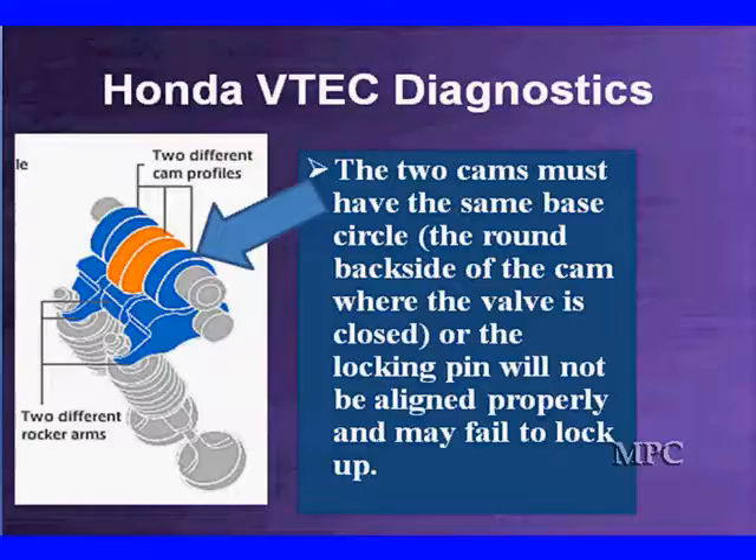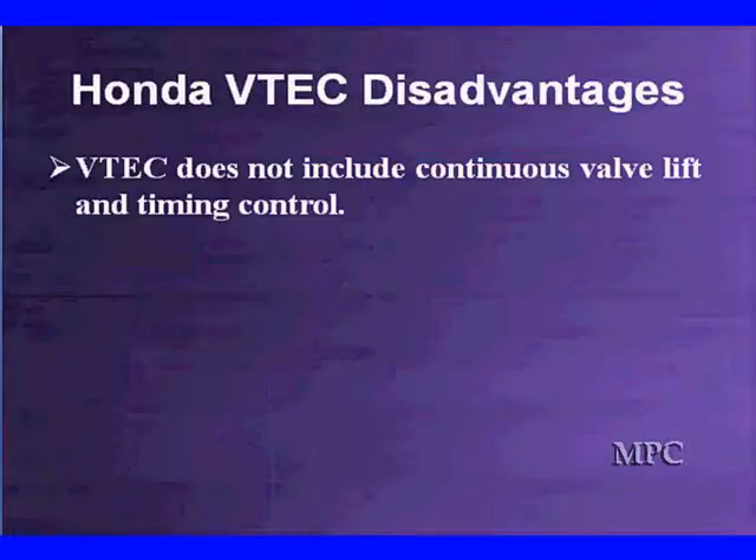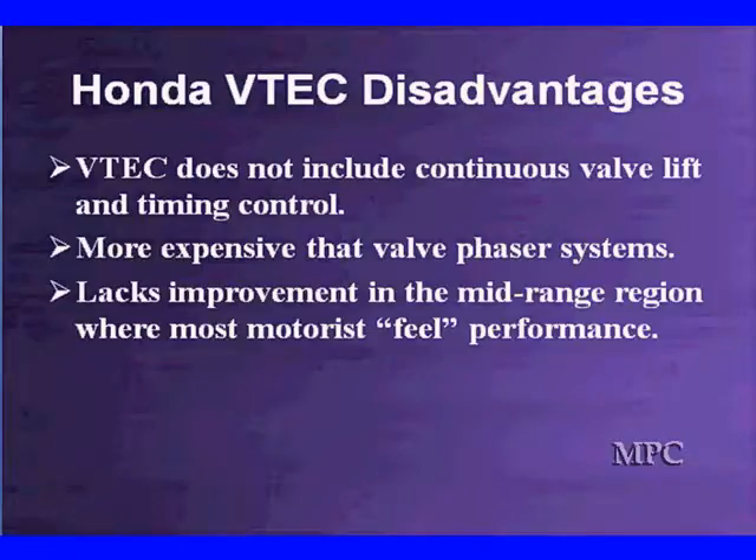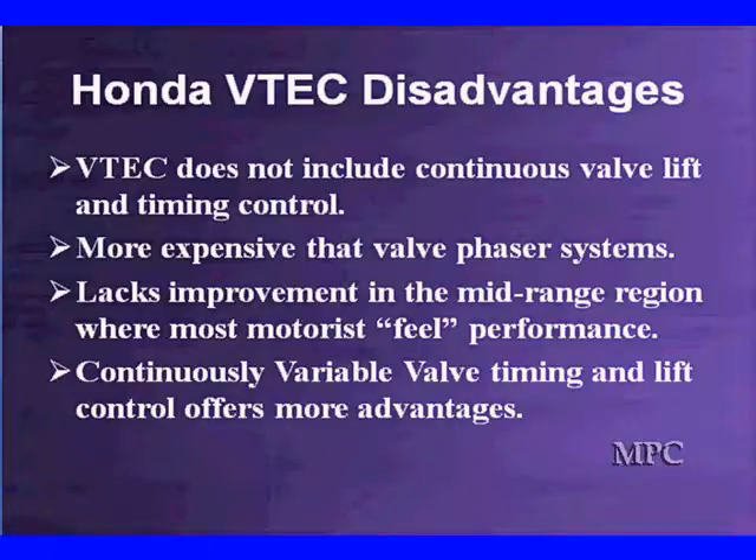The bad news is you have to remove the valve cover to diagnose it, or the customer has to be honest enough to tell you someone has worked on the engine. This system does not include continuous valve lift and timing, which is a disadvantage. It's been around for 10 years and doesn't have everything the new vehicles have. It's more expensive than a valve phaser and does not give us the mid-range improvement where we like to have the motorist feel the performance most of the time.